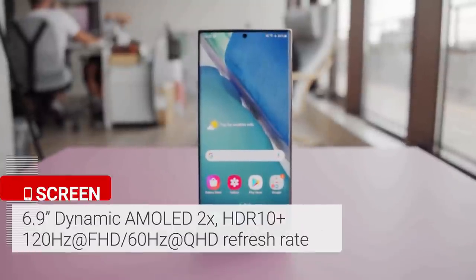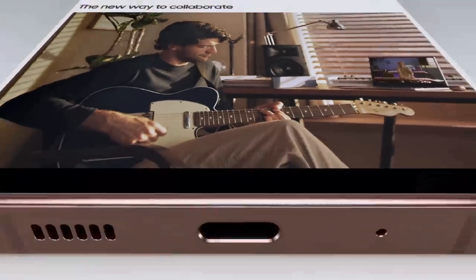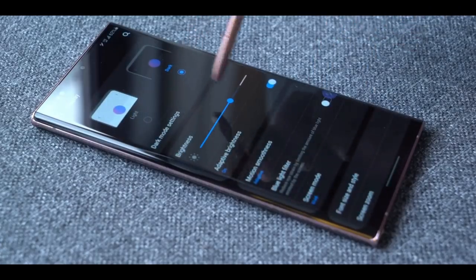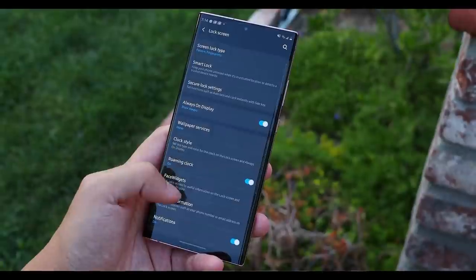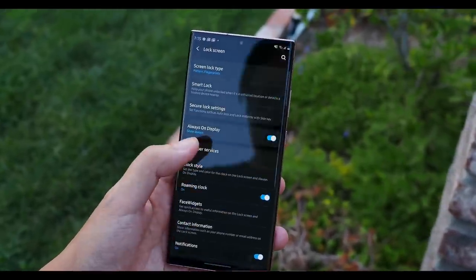The massive 6.9-inch OLED QHD+ display on the Galaxy Note 20 Ultra is big, bold, and colorful. More importantly, this is the first Samsung phone to offer a dynamic 120Hz refresh rate. The display is exceedingly bright and fairly easy to read in direct sunlight. Scrolling is super smooth and fast, and you can always choose 60Hz manually to save battery life.